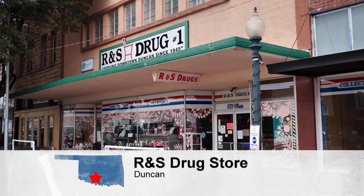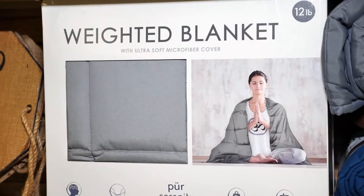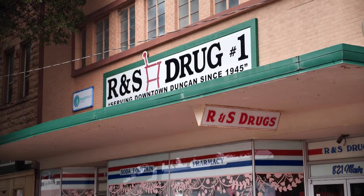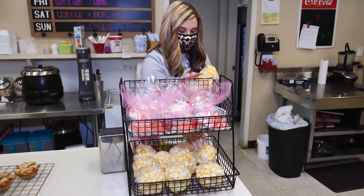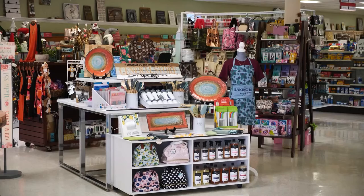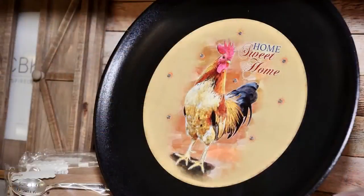Down in southwestern Oklahoma, there's a store that takes us back to the old days where you could find everything under one roof. Head to Main Street in Duncan to check out R&S Drugstore — your hometown family-owned pharmacy. But when you step inside, you'll find it's so much more. The running joke is if you can't find it anywhere else, check with R&S. Pharmacist Leslie Kern took over in 2017 after working there for years, and she and her family choose every item in the gift shop, doing a lot of farmhouse rustic style.